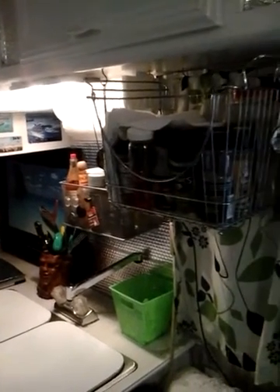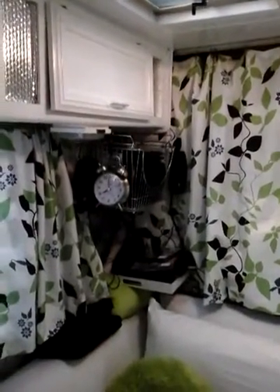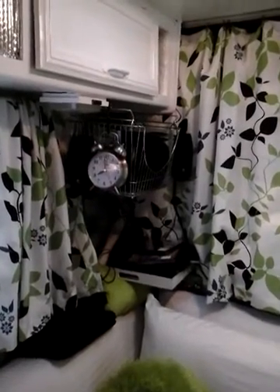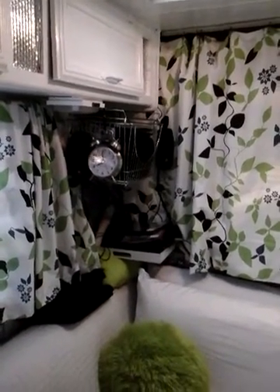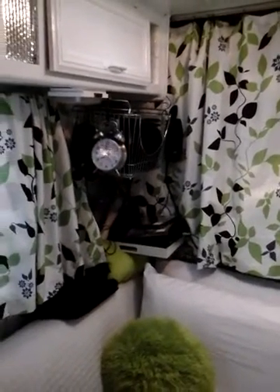I'm running on 12-volt right now. I keep seasonings in the baskets, and there's food up in the cabinets above. That is my media center over in the corner there. I use Wi-Fi when I'm in areas like this.